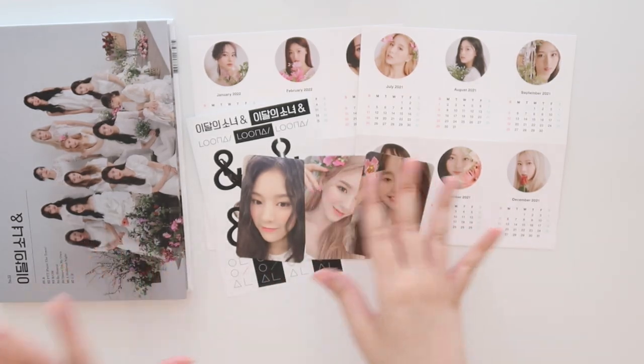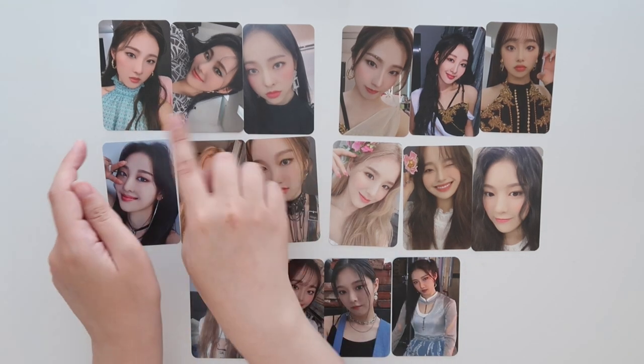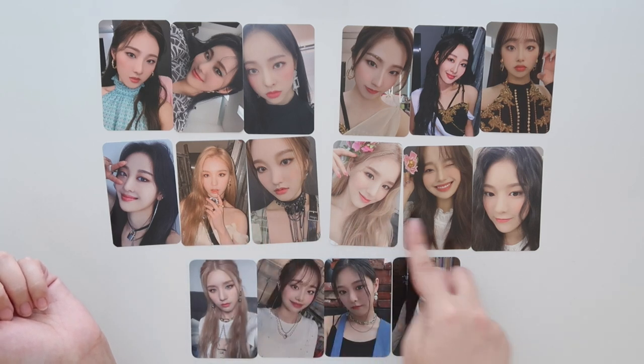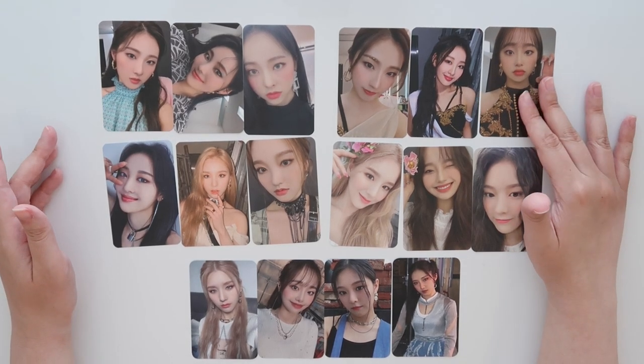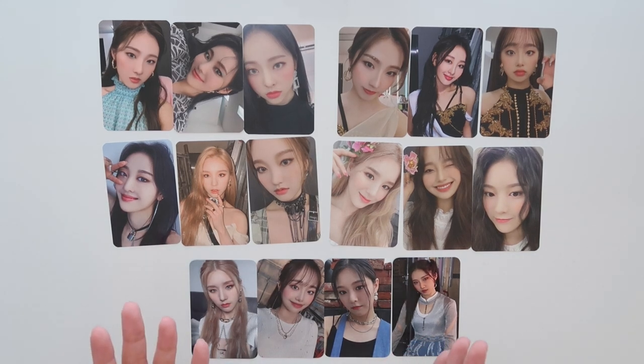Let me gather everything together. This was everything from all of the albums. The MMT pre-order benefit cards are down here — you got one per album. Version A up here, then version B, C, and D. I'm so happy with my pulls, and just this comeback and this era and everything — it's been so fun. Thank you so much for watching. I'll see you in my next one. Bye!